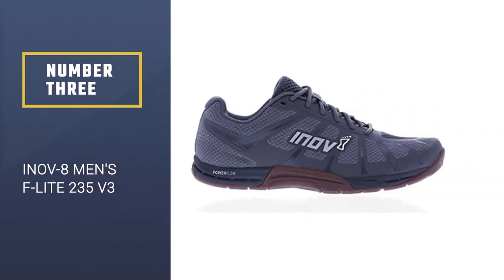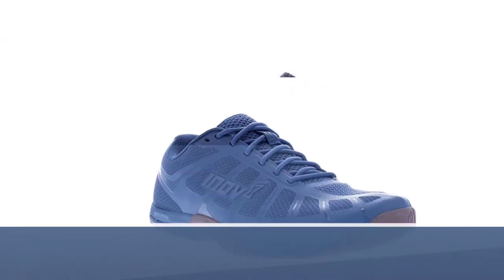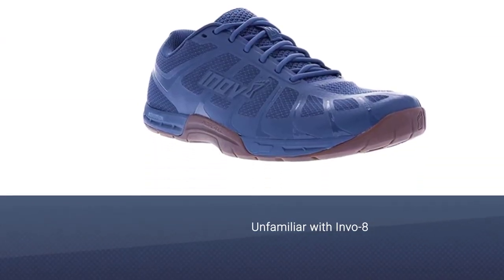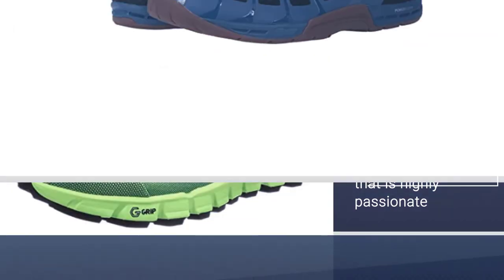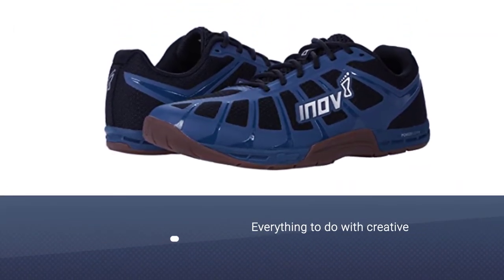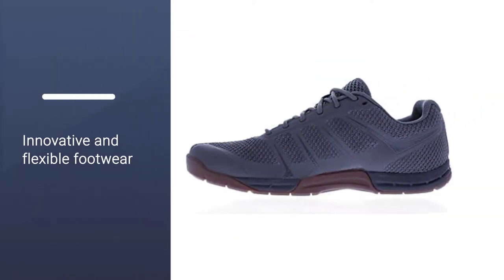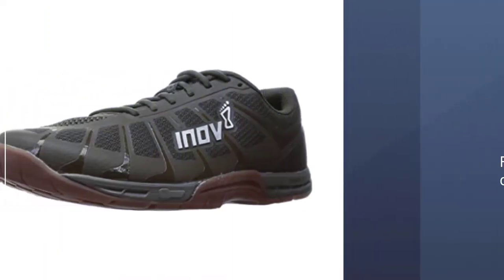Number three: Inov-8 Men's F-Light 235 V3. For those unfamiliar with Inov-8, this is a British company highly passionate about specialist off-road running products and everything to do with creative, innovative, and flexible footwear. While Inov-8 is not as old as some of the brands here, it has done a lot since its inception back in 2003 and is today one of the fastest growing off-road running brands in the US.